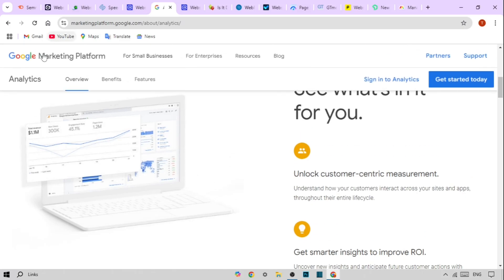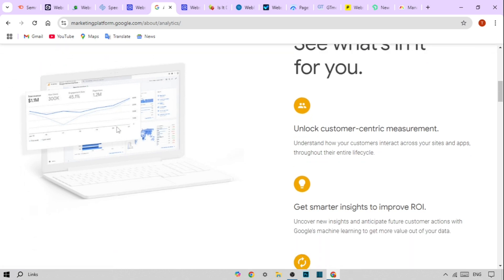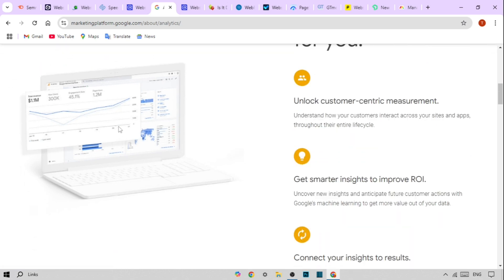First up is Google Analytics. This is a must-have for anyone managing a website. Its key features include real-time data on user activity and traffic, site speed reports to identify bottlenecks, and customizable dashboards to track specific performance metrics.